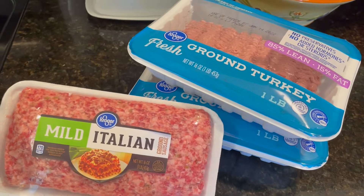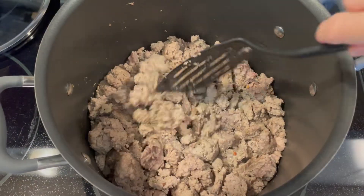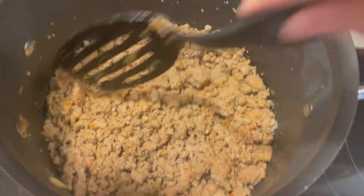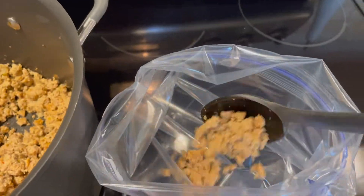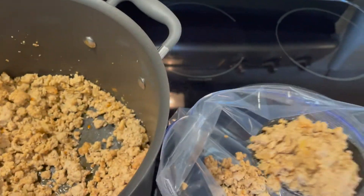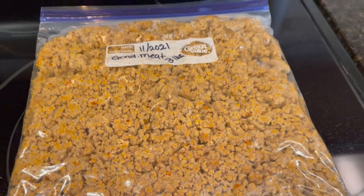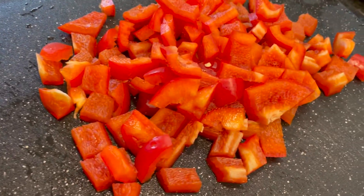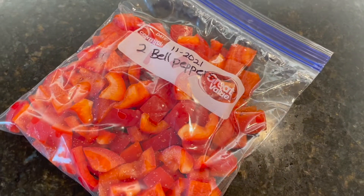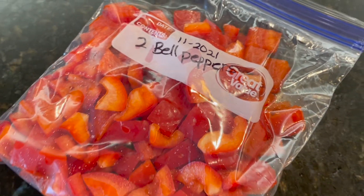Another thing that I like to do is when I get my meat before I freeze it, I like to cook it up — get it all ground up, cooked, maybe add some onions to it, then put it in a freezer bag and label it. That way when I am ready to make whatever the recipe is, I will already have this step done, which makes it a lot easier. I also like to freeze bell peppers: I get some fresh bell peppers, chop them up, freeze them, and they go great in a lot of these recipes.